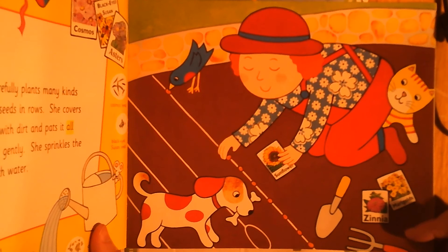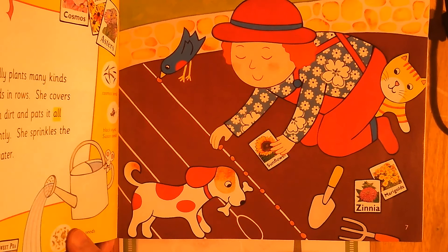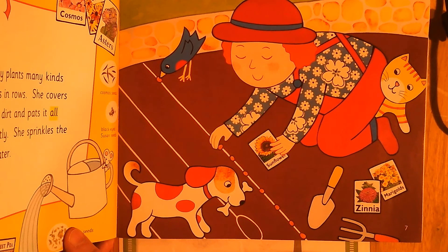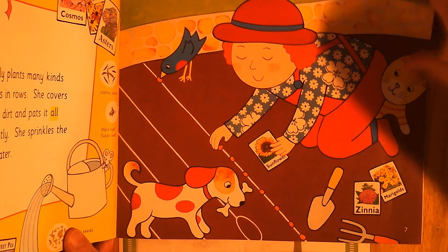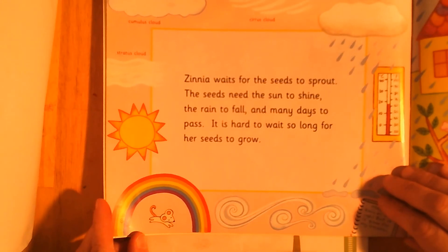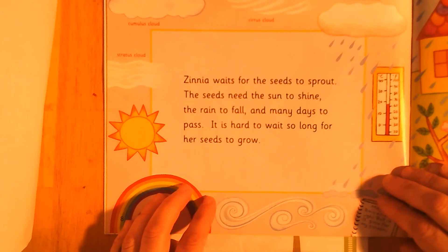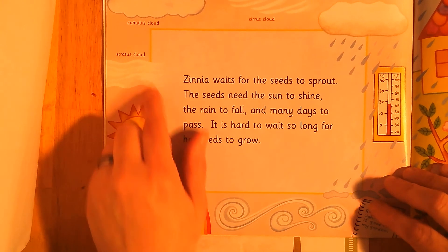Why does she put the seeds in and then cover them up with dirt and then put water on them? What does that tell you about what flowers need to grow? Zinnia waits for the seeds to sprout. The seeds need the sun to shine, the rain to fall, and many days to pass. It is hard to wait so long for her seeds to grow.